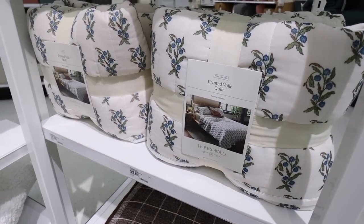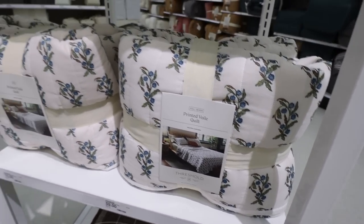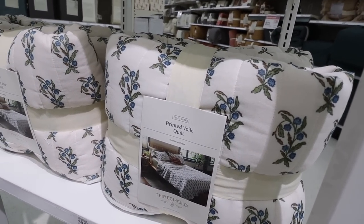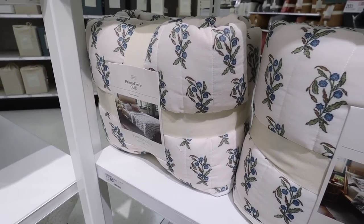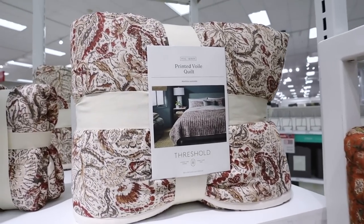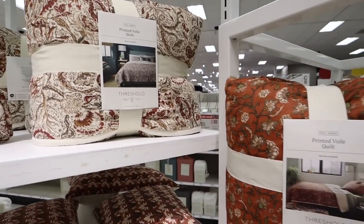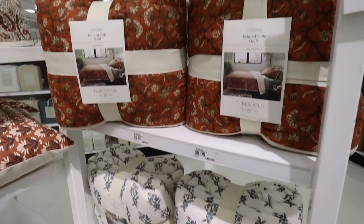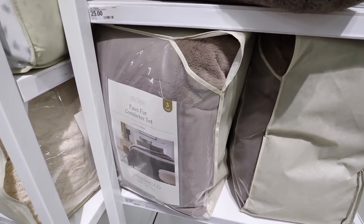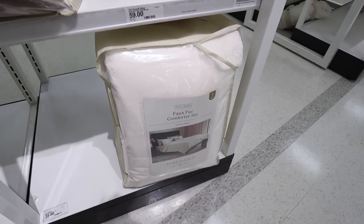There's a ton of beautiful new bedding from Threshold right now. Here are a few more new quilts — one with little blue flowers that feels more springy, surprisingly coming out in fall/winter, for $59 full/queen and $69 king. Another one is more fall-y with lots of rust and greens that mix so beautifully for the same prices. And there's a lighter almost-paisley fall floral print quilt as well. They also have a faux fur comforter set — even softer than the chenille one — in brown, spotted gray, ivory, and bright white.